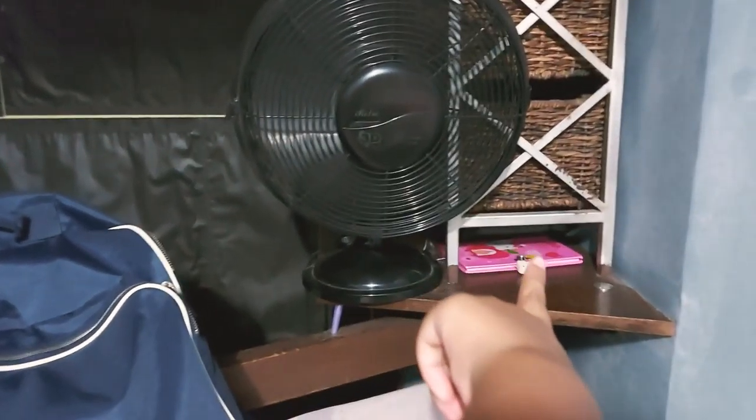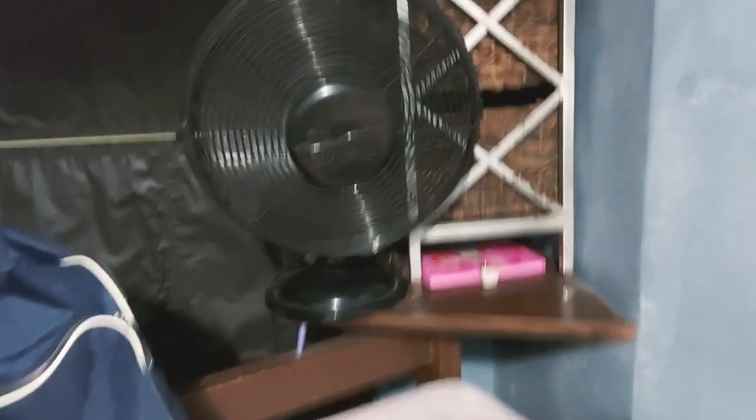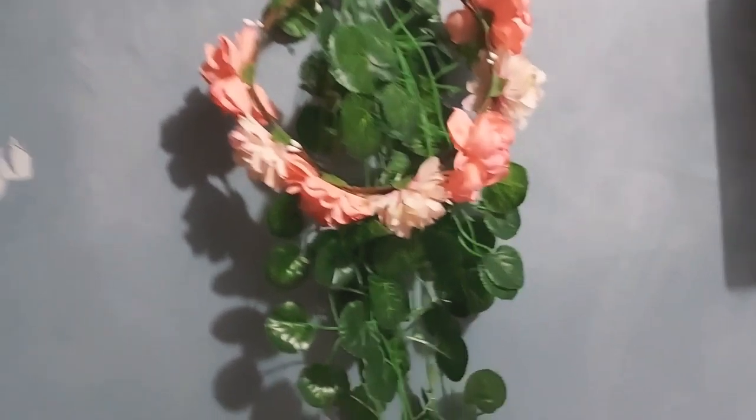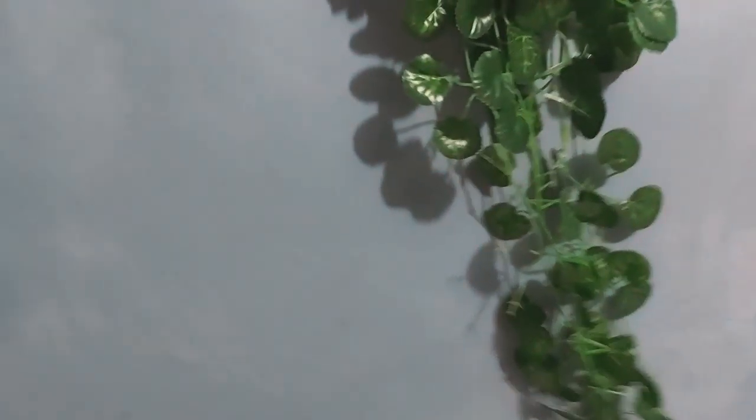So when you walk up to my bed, you see this shelf where I put my fan, a diary over there that I don't use. You cannot see it because it's too cloudy. And over here is my favorite part of the room. Sorry, it's a little blurry, but it's my favorite part because it looks so aesthetic and it has leaves.